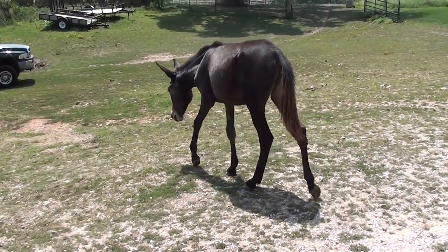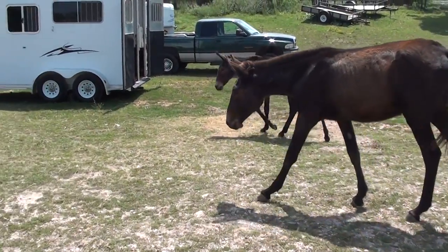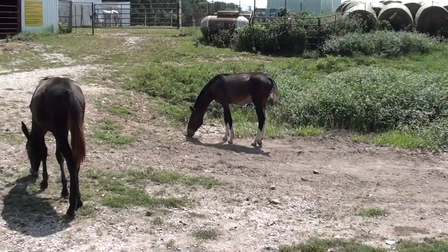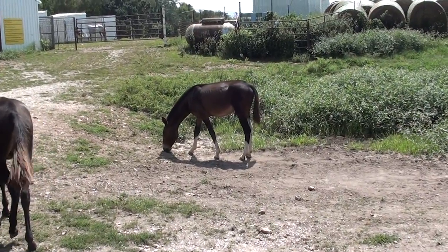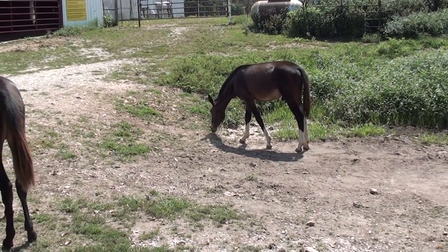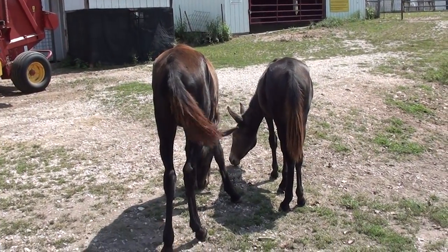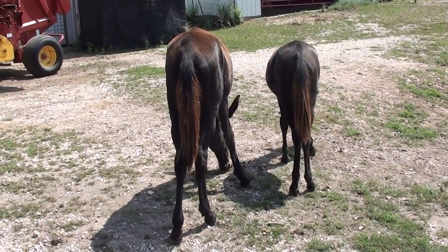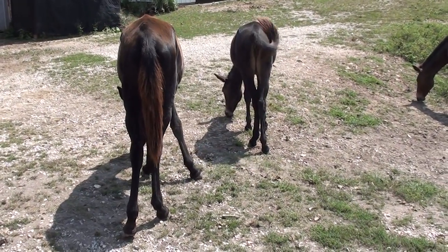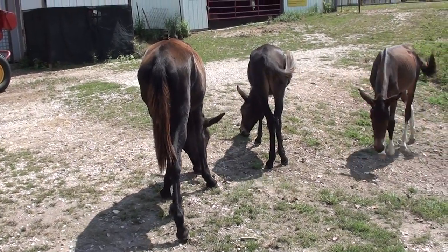This is Hannah on the left — she's a Tennessee Walker. That's Dolly — she is a Tennessee Walker also. That's Dakota — he is a Foxtrotter. Dakota was born May the 11th, Hannah was born June the 16th, and Dolly was born August the 23rd. Those are my yearlings.